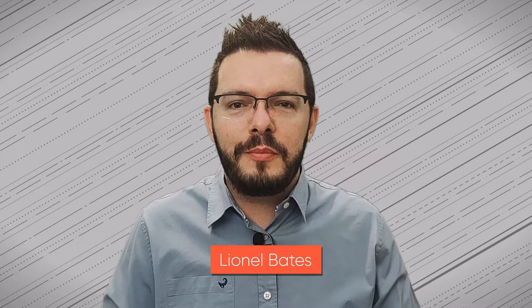Welcome to Level Up Architect, the channel where we explore the world of architecture one architect at a time. I'm your host Lionel, and firstly I would like to welcome all the newly subscribed members of the channel. If you like these videos, please make sure to hit the like button, and if you are new around here, please make sure to hit the red subscribe button down below. It really helps the channel out a lot.